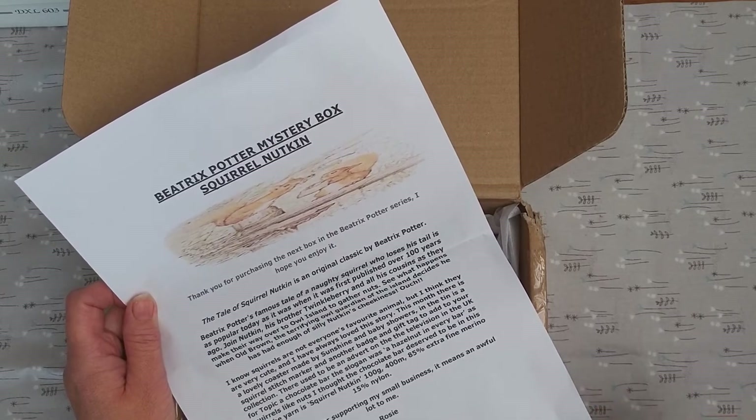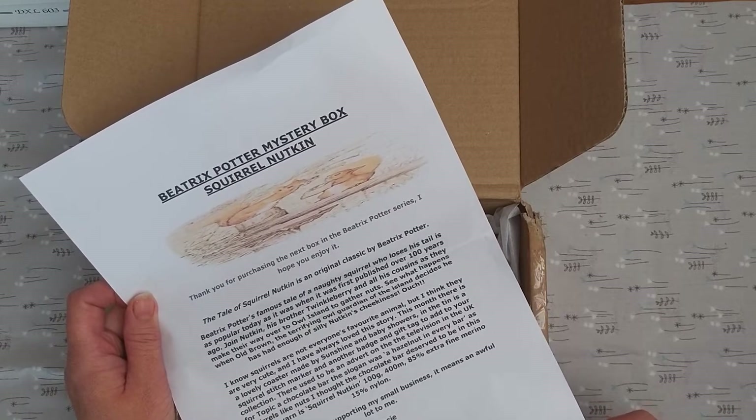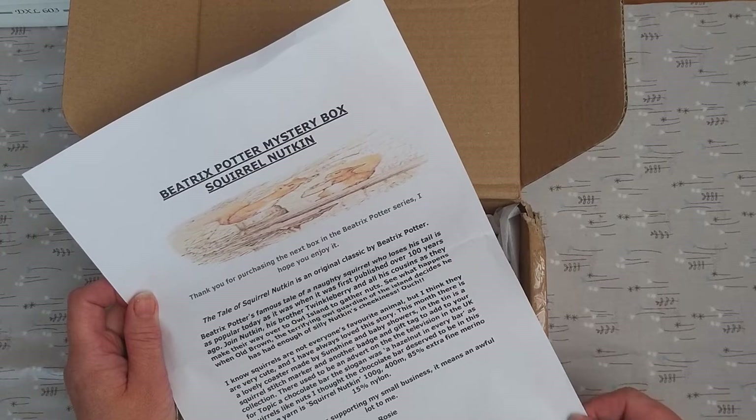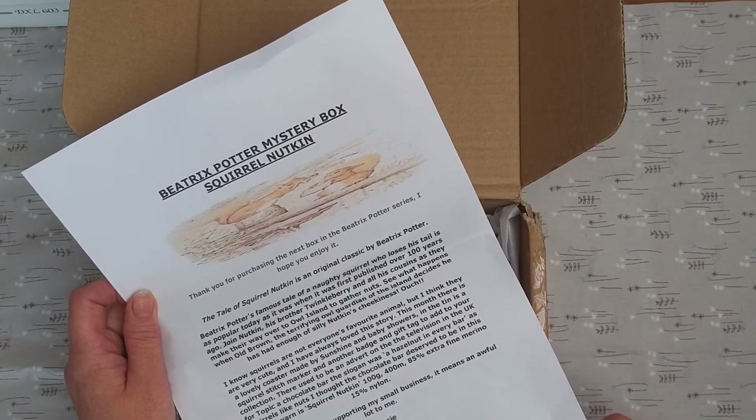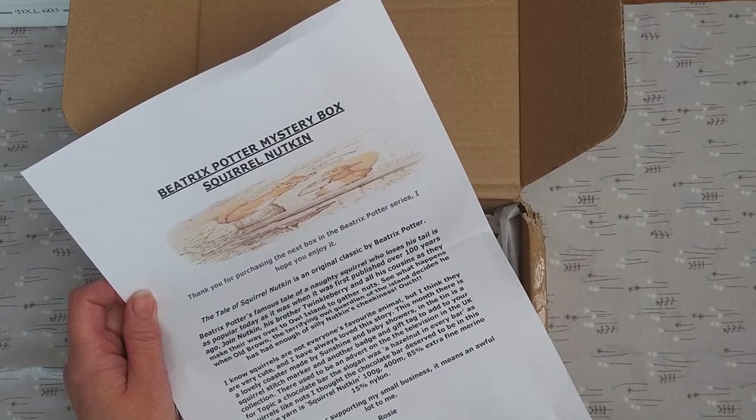I'm a small business myself, and as much as people presume it's easy to sit and make things or do things at home, there's a lot of hard work that goes into it. So thank you Rosie for this beautiful box - let's have a look at what's inside.